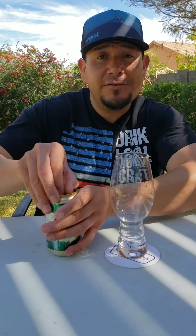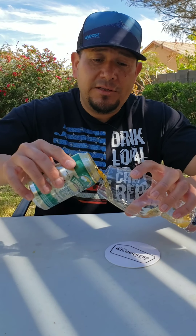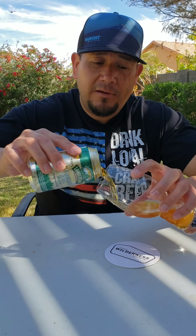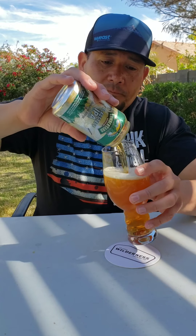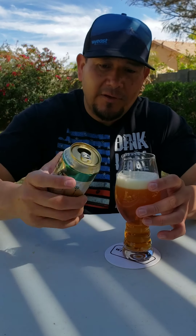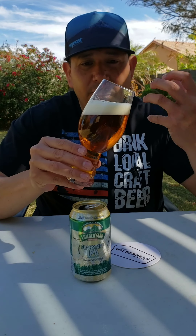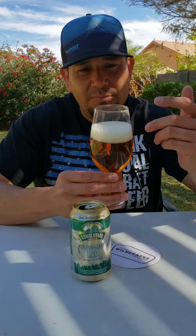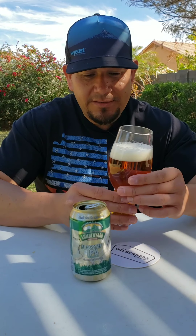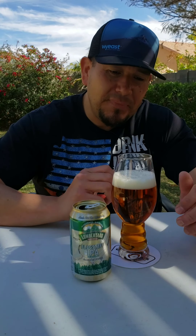Flagstaff IPA — let's crack it open. I've never had it out of the can before, usually just get it fresh on draft. I'm going to go ahead and pour the whole thing out, a little 12-ounce can. Already I just love the color — it's a beautiful copper, absolutely crystal clear. It poured a nice white head with tightly compact, sudsy bubbles. It's just a beautiful looking beer in the glass.